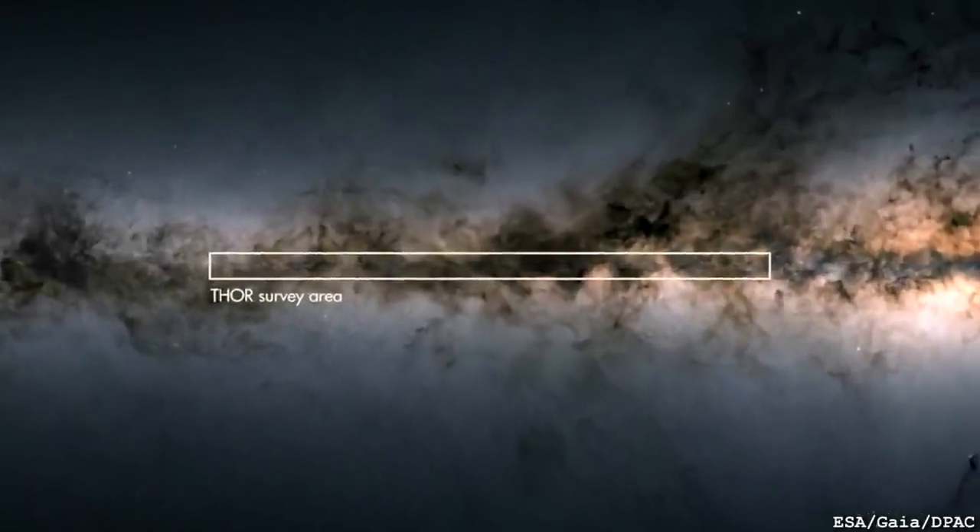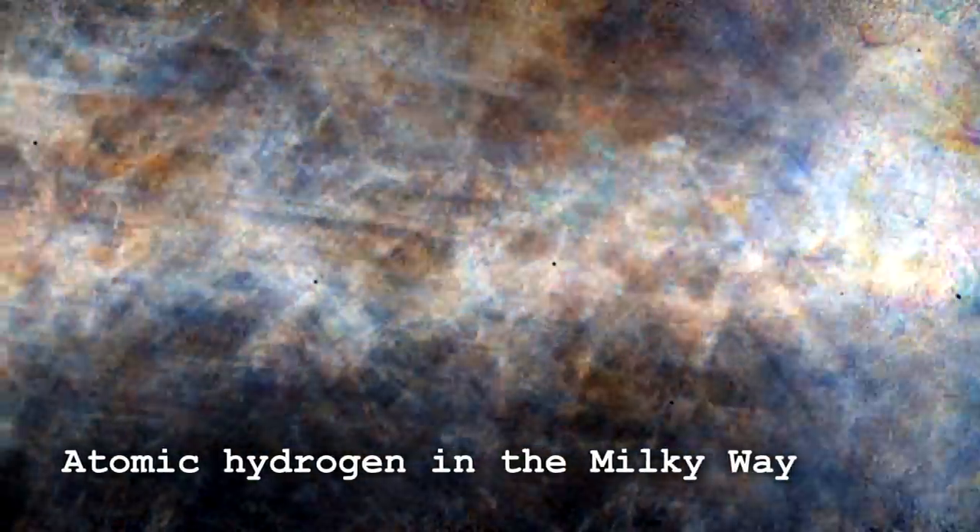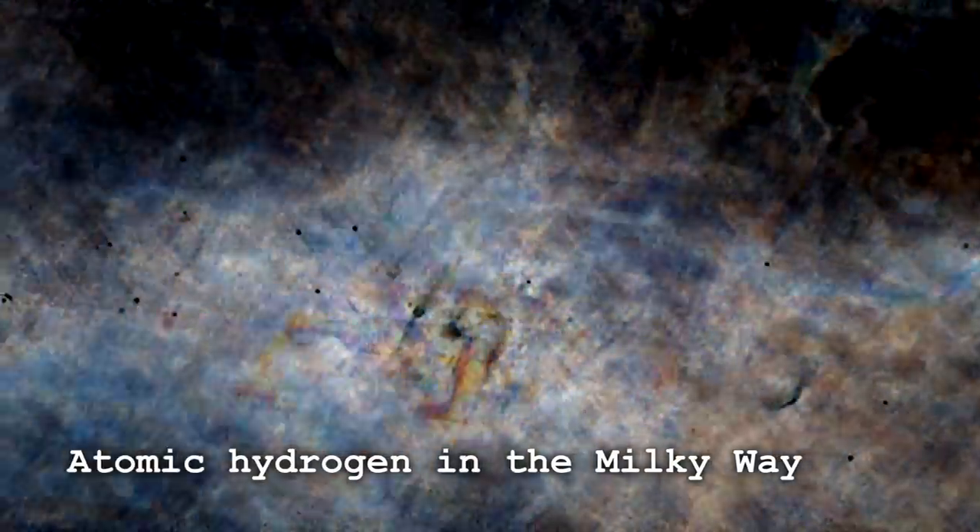Most of the hydrogen out there is atomic — it's not H2, it's just H. Mostly atomic hydrogen, because most of the gas in the universe is so diffuse that hydrogen atoms just don't bump into each other very often. So you end up not producing molecular hydrogen.